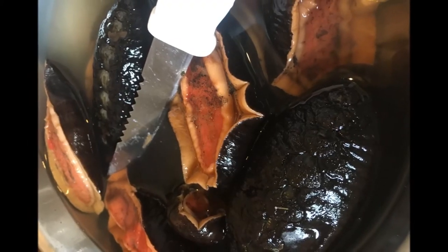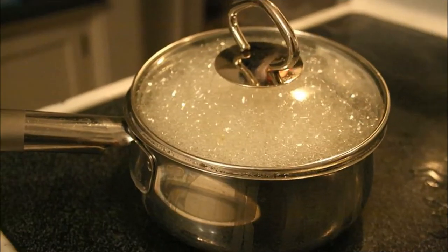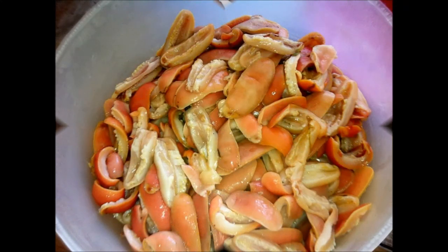Chitons can also be cooked. First, you gather the chitons and cook them in hot boiling water for about an hour. Then let them cool and eat them with sea oil. When eaten this way, the chitons are chewy and soft.